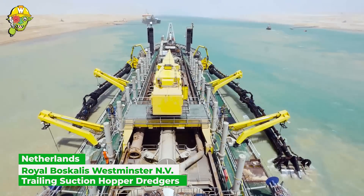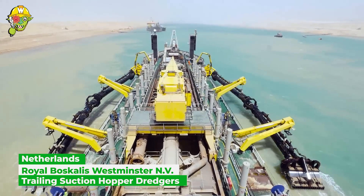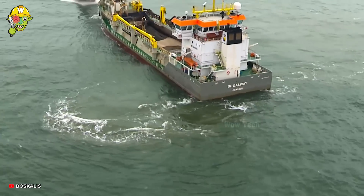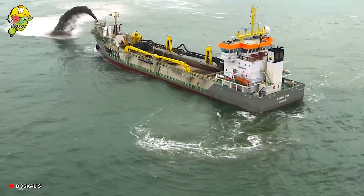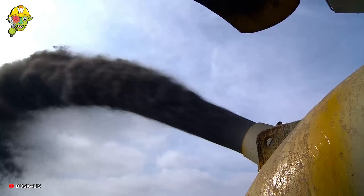These two suction pipelines look like vacuum cleaners, but their operating area is at the bottom of the sea. They are an indispensable part of a large capacity suction dredger, tasked with dredging and creating seaports.